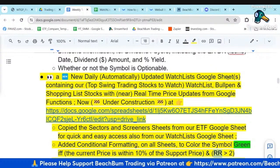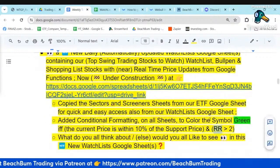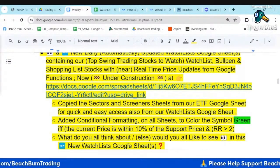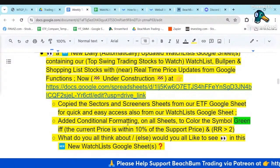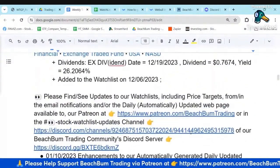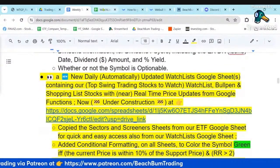All of our Patreon members of any level will also have access to this Google Sheet. It's in our Patreon folder and you should already have access to this. I already posted an announcement in our Discord with early access to this Google Sheet. Going forward, this is probably where we'll track our watch list, and eventually we'll retire the webpage and just use this Google Sheet.